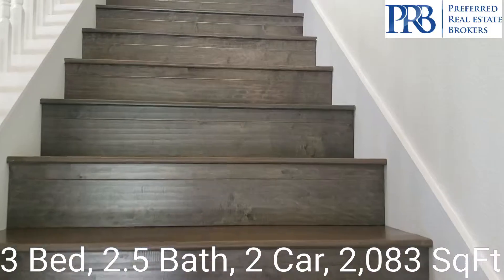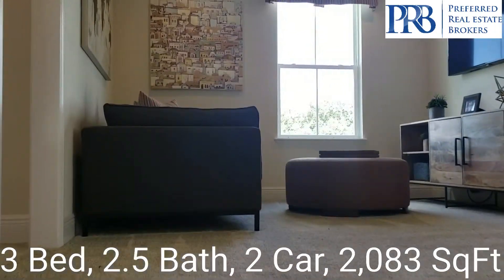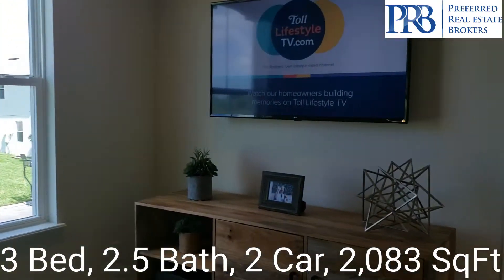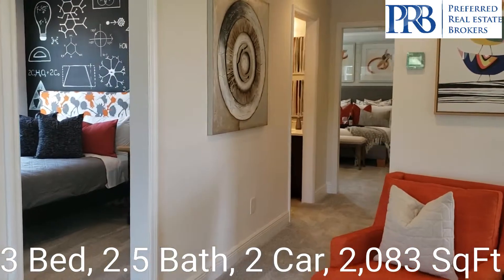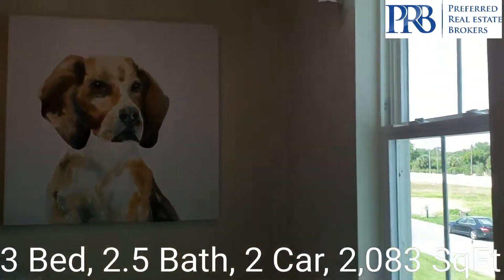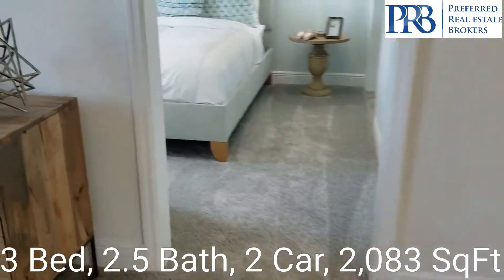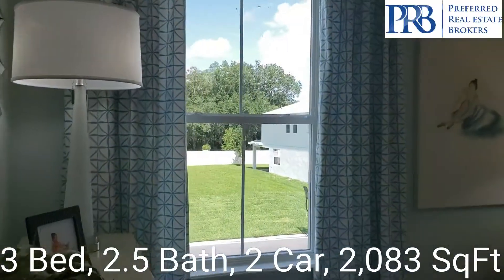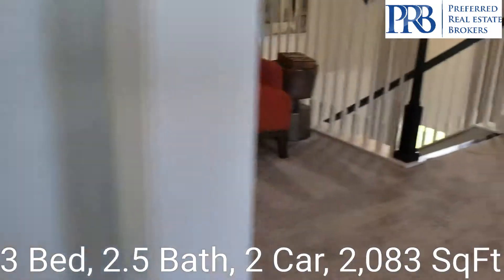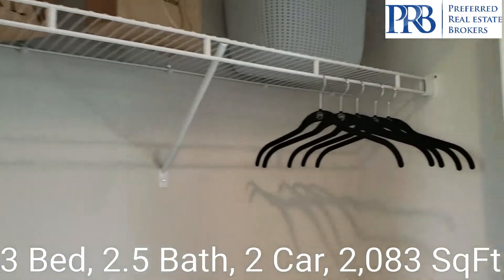I will take you up to the second floor. It opens up to your loft, so you have a nice spacious area upstairs for some entertaining, and all of the bedrooms are up here. Here we have your laundry room. And our first bedroom with the closet. We come to our second bedroom with a closet as well.